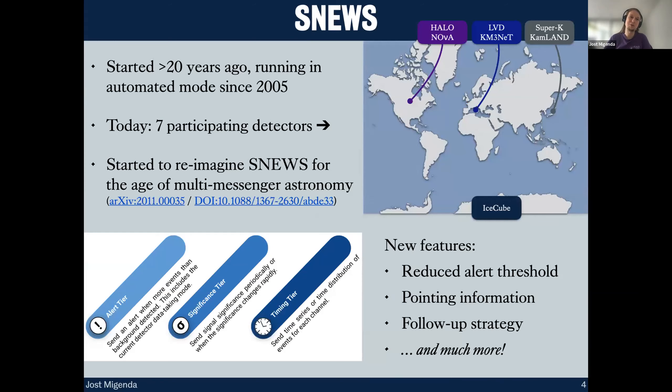This idea is quite old — it was started when I was just in kindergarten — and the original SNEWS 1.0 has been running in automated mode for almost 20 years now. Today there are seven participating detectors all over the world, including IceCube here at the South Pole.